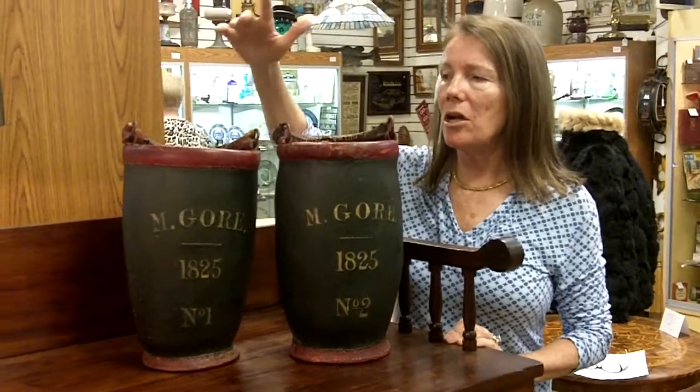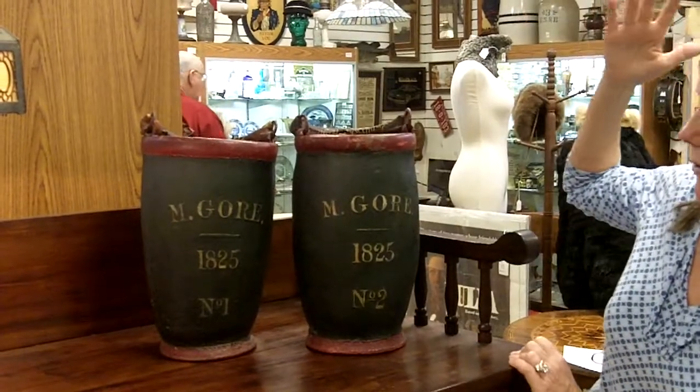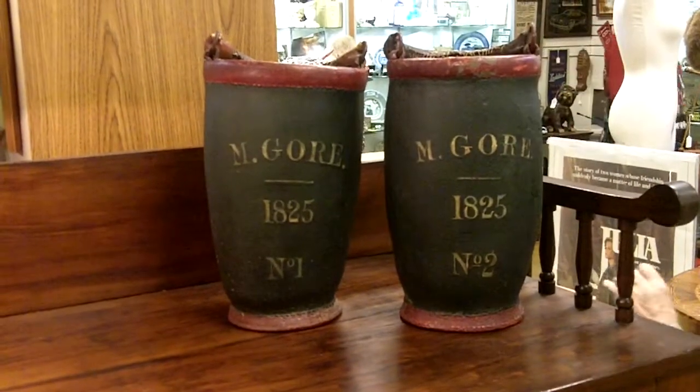And that's what's really rare, other than the great condition. This is number one and number two, and if you look at them, you'll see that it has the owner's name, M. Gore. It has the date, and it has the numbers of them.